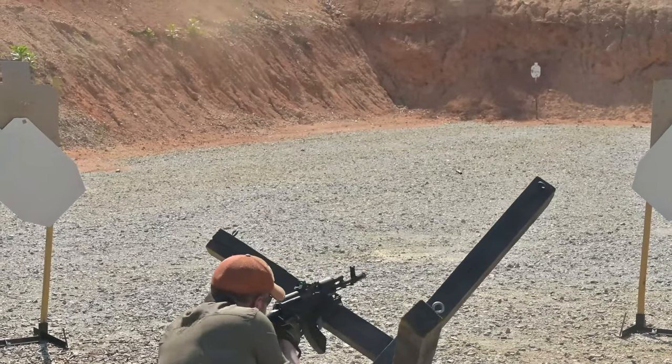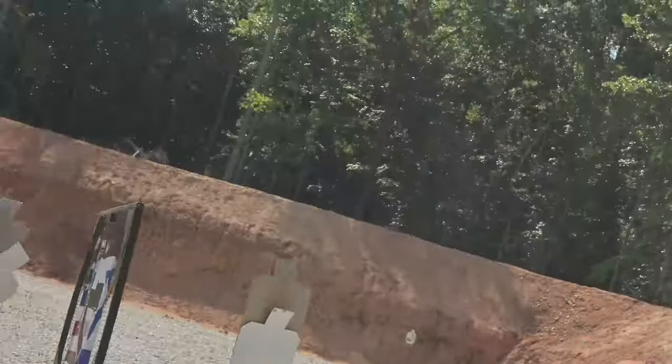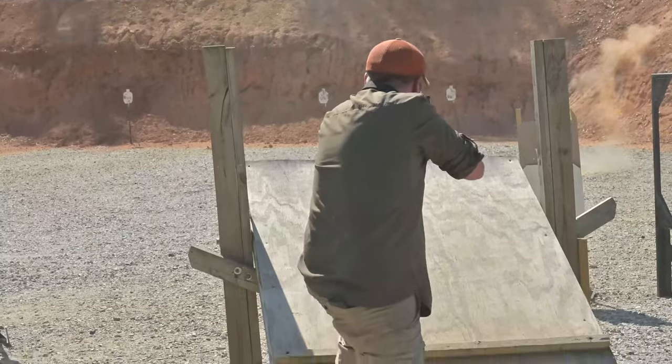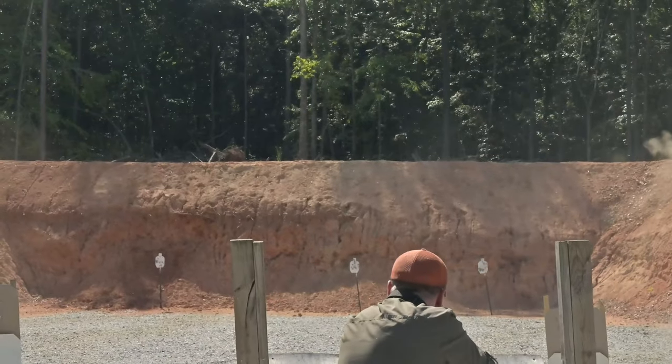Other than that single malfunction, the KR-103 SFS has performed flawlessly. As for accuracy — I didn't do any bench shooting, but I took it to a friend's property and shot steel man-sized targets out to 500 yards with no issues, and for me that's more valuable information than mechanical accuracy grouping.